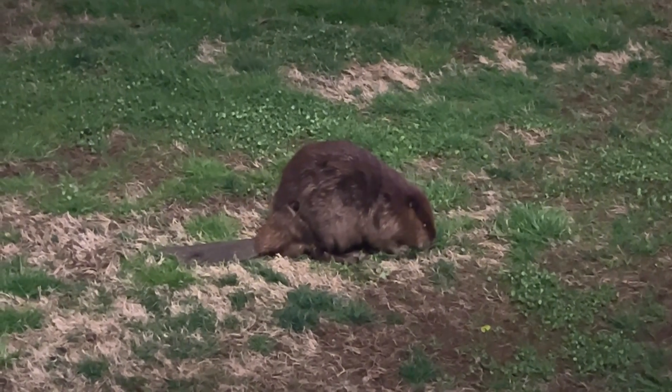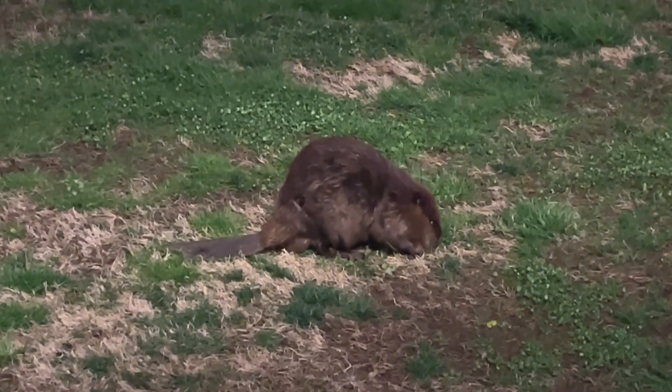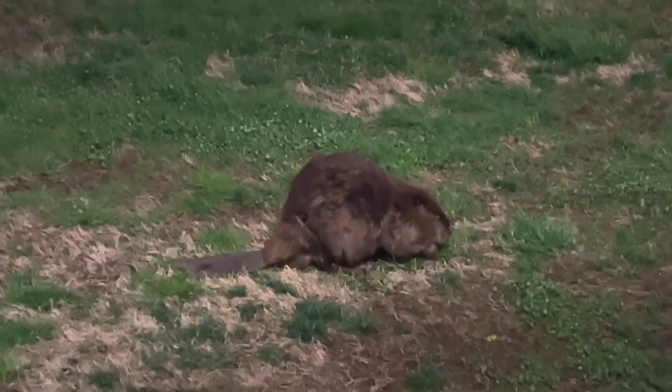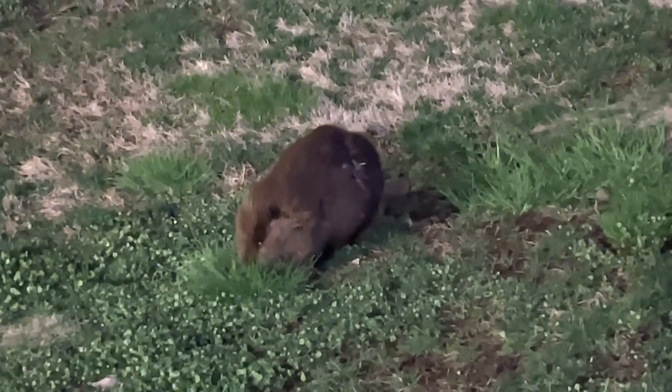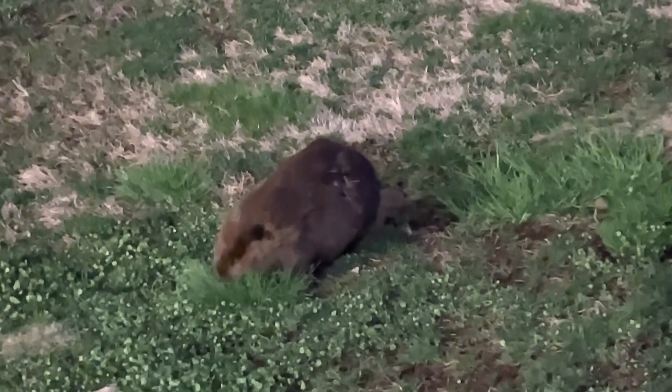It's a sticky situation, because Tennessee law states that only under certain circumstances can you relocate beavers. Basically, if you trap them, you must kill them. And the city doesn't want that.